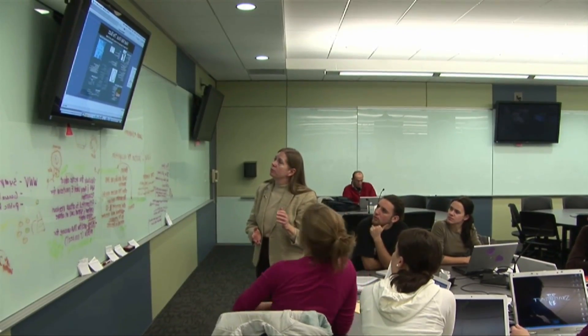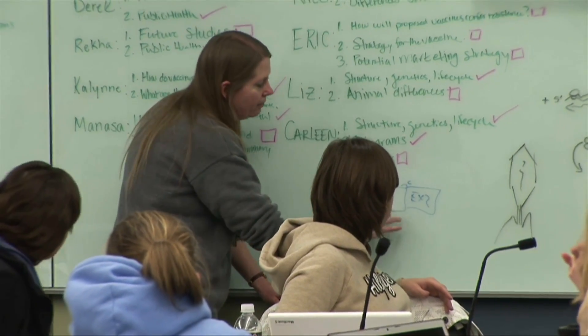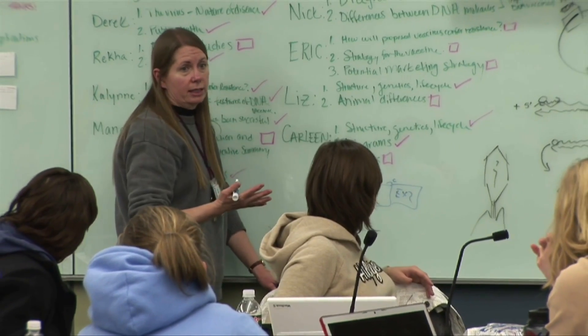I would come over and interact with small groups of students rather than trying to present some information to large groups of students. And it surprised me how easy that was to do and how amazingly wonderful the students were.